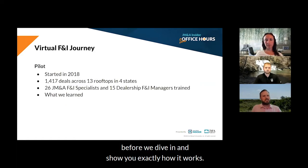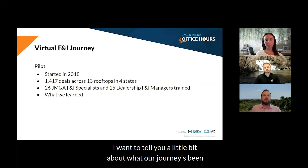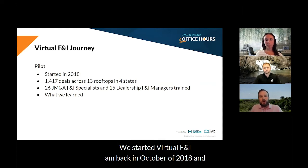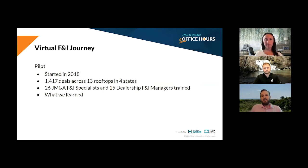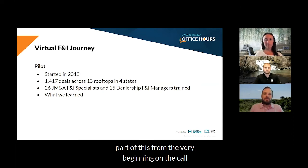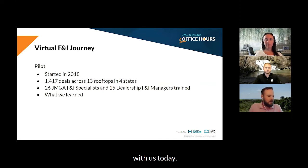Before we dive in and show you exactly how it works, I want to tell you a little bit about what our journey has been for virtual F&I. We started virtual F&I back in October of 2018, and we're lucky to have two of the guys, Mark and Alex, that were part of this from the very beginning on the call with us today.